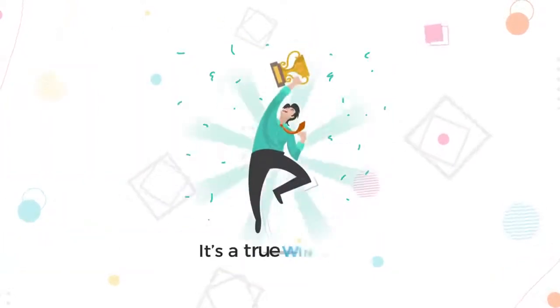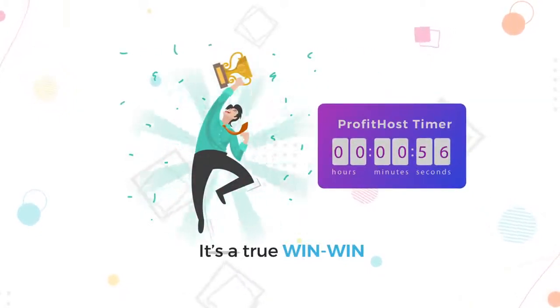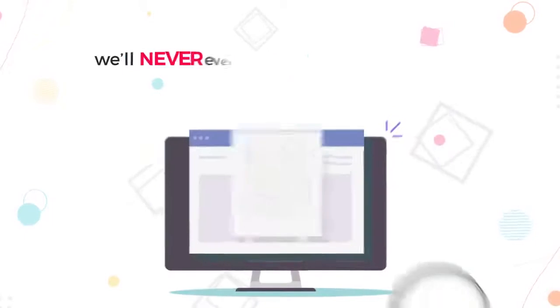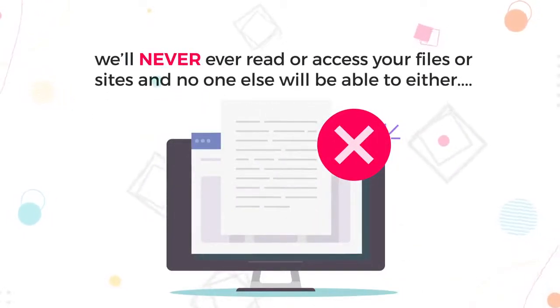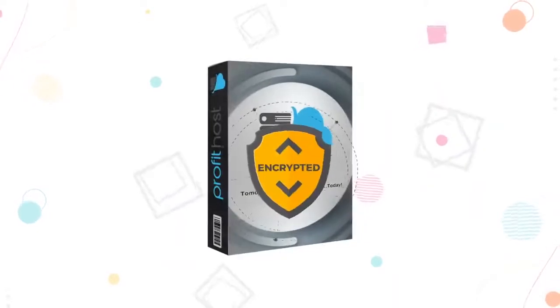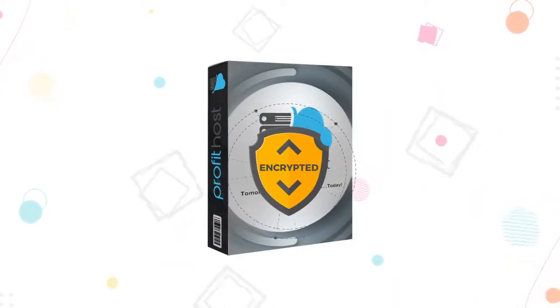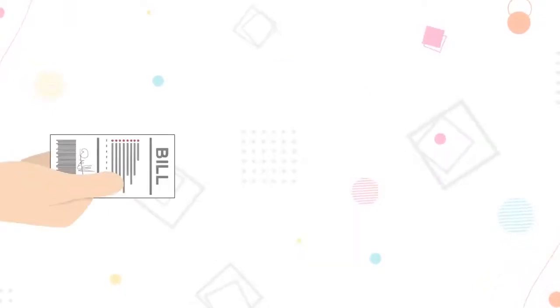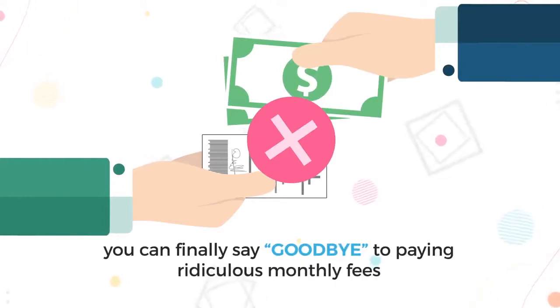It's a true win-win, but only available until the timer on the page hits zero, so hurry. Plus, we'll never ever read or access your files or sites, and no one will be able to either. Profit Host has a rock-solid encryption system that ensures your sites remain yours and are protected against malware or hackers. So you can finally say goodbye to paying ridiculous monthly fees to expensive shared hosting in exchange for subpar services and questionable security and website protection policies.